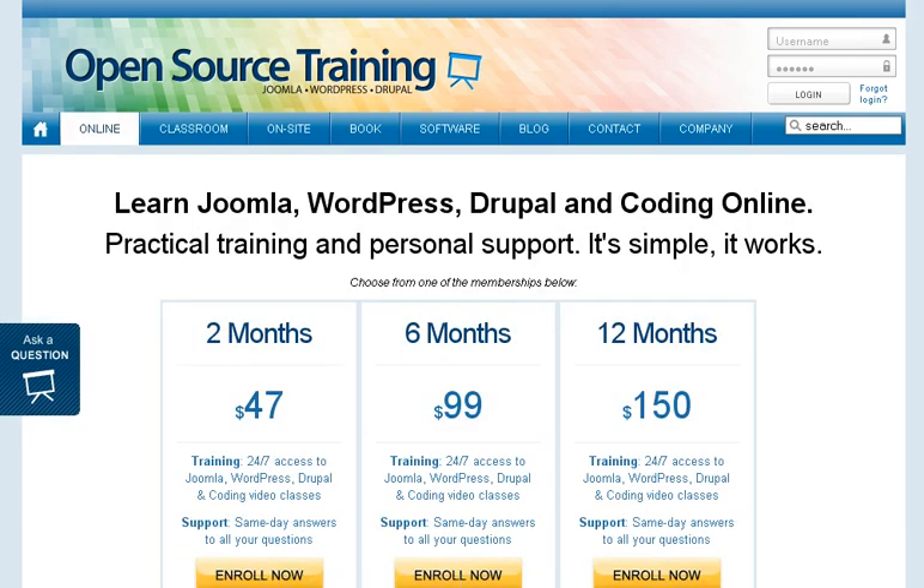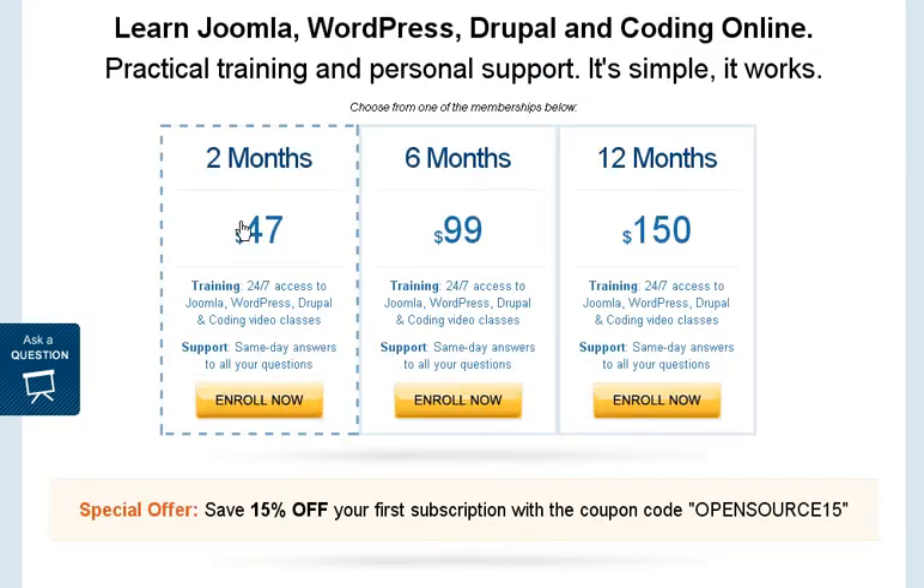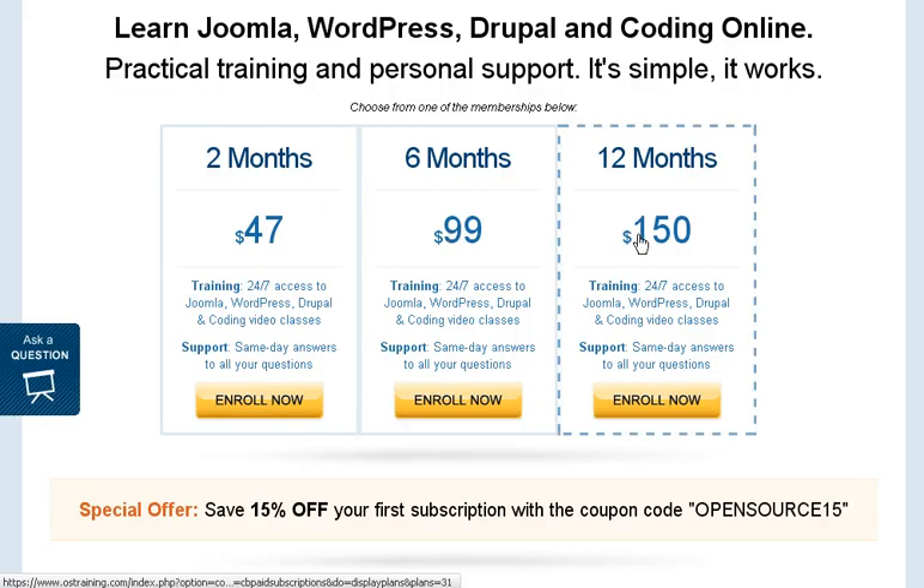If you want to enroll with the online training for two months, it's $47, and you could go through all the training within two months very easily. If you wanted more than that, a six-month period is $99, and then you've got $150 for 12 months.